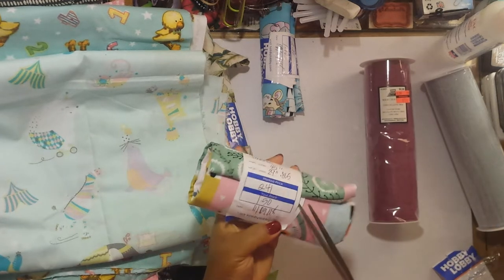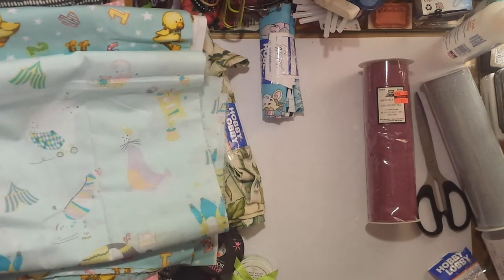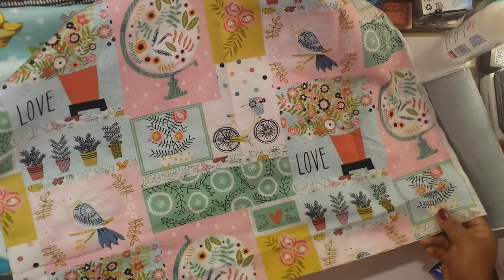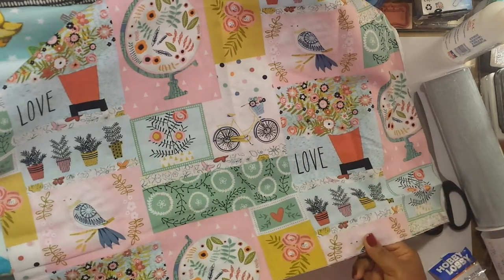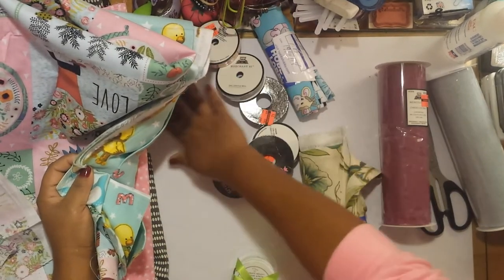None of the fabrics I got were over three or four dollars. This one is a cotton calico print on sale for a dollar and fifty cents. I love calico prints, and this one is going to be hard for me to part with — it's like a collage pattern with birds, globes, flowers, flower pots, and bicycles. It is so beautiful, and I thought it would make a great journal cover. At a dollar fifty, I thought that was a really good deal.